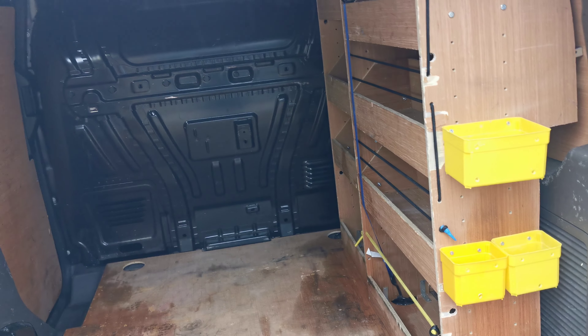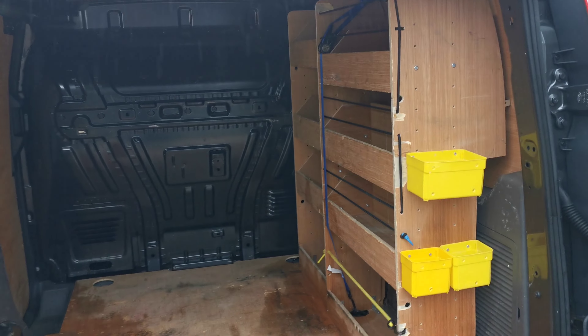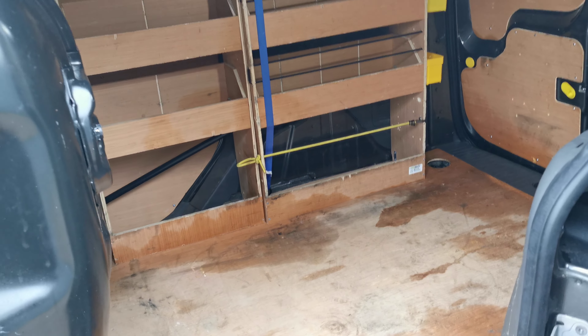In the back you have a shelf that can be removed if not needed. There's a side loading door as well, and ply lining in the rear.